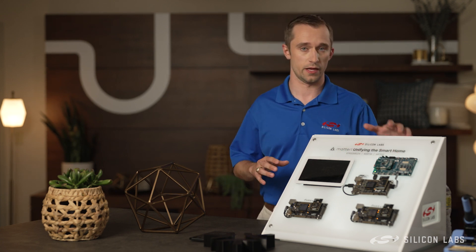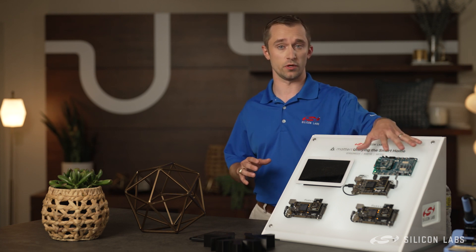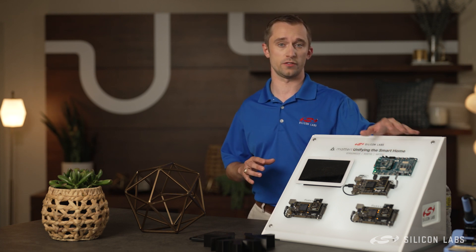the EFR32-MG24, as well as the EFR32-MG12, coupled with the RS9116, which is our Wi-Fi coprocessor device.